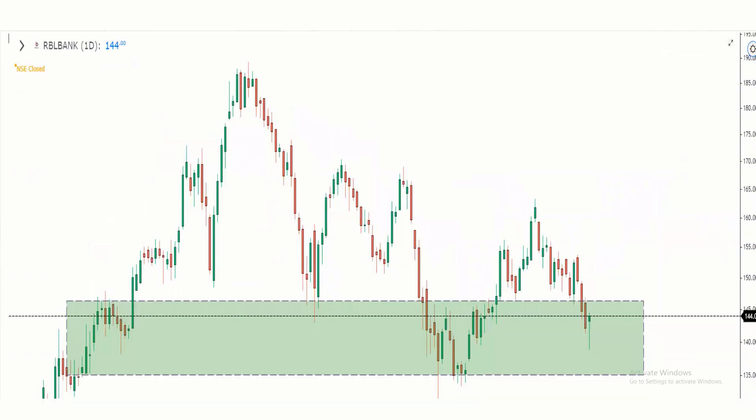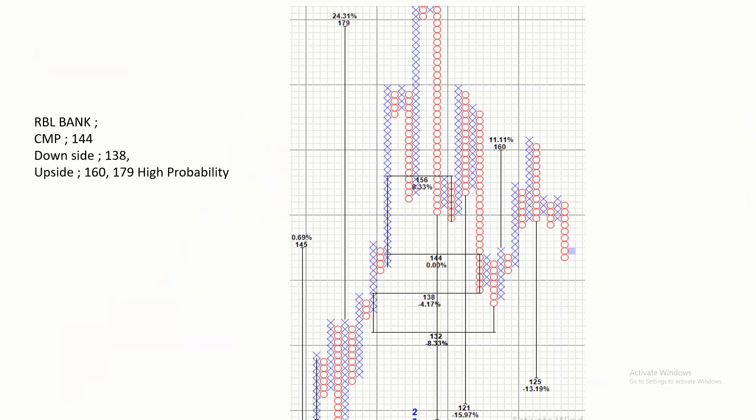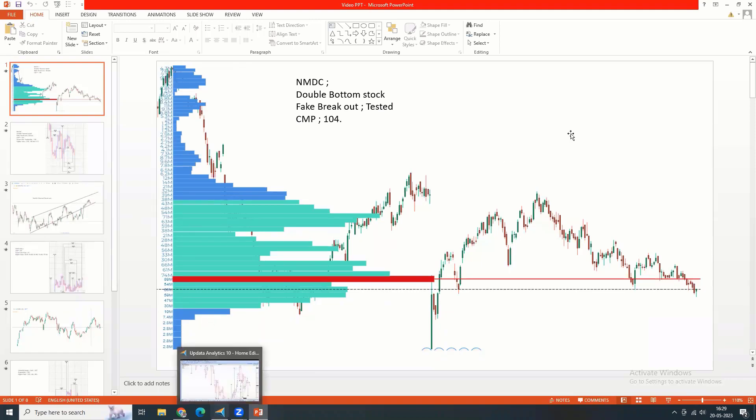Another good stock is RBL Bank, which also has a nice pullback. In this pullback, the point-and-figure downside risk is 138, and the upside targets are 160 and 170, with high probability chances. Thanks for this opportunity — I'll catch up with another interesting video. Thank you.